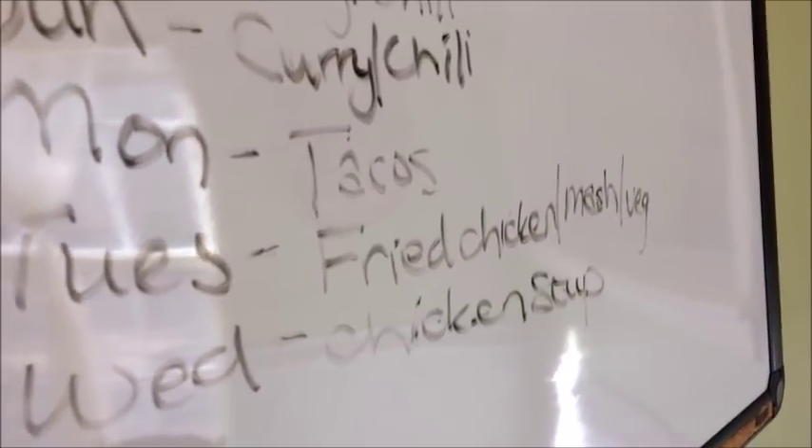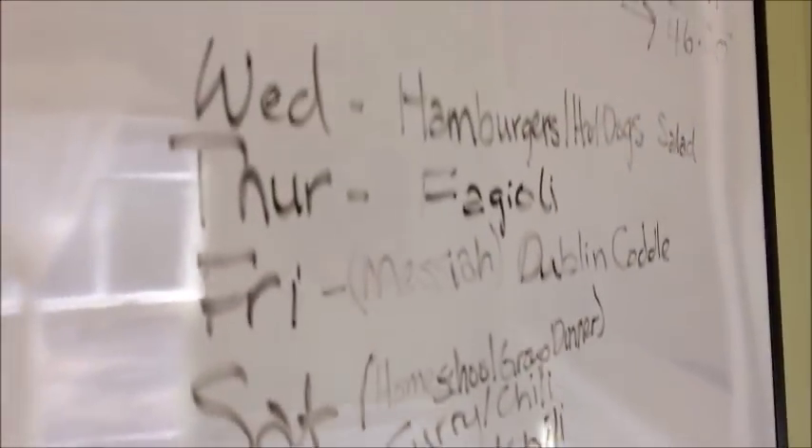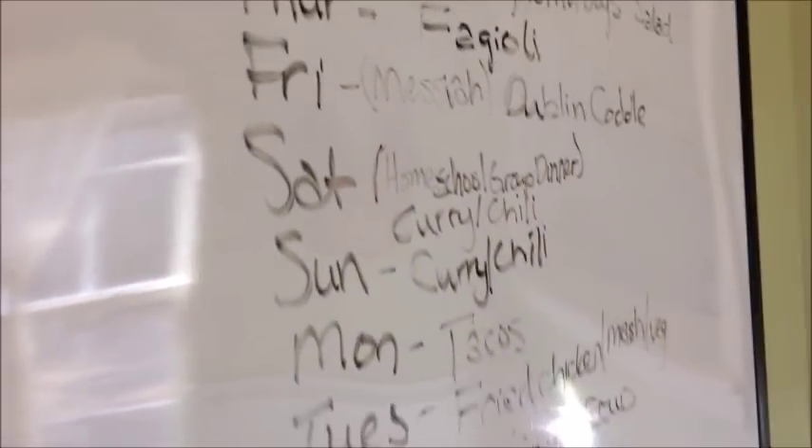Monday we'll have tacos, tortillas, or quesadillas — something along those lines. Tuesday is fried chicken with mashed potatoes and veg. Wednesday we'll have chicken soup. And don't forget — tomorrow Tangie and I are going live in the Frugal Family Food Facebook group in the morning to share the new Frugal Family Food meal of the week. The link is in the description.